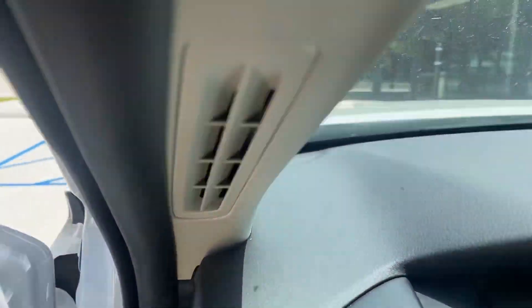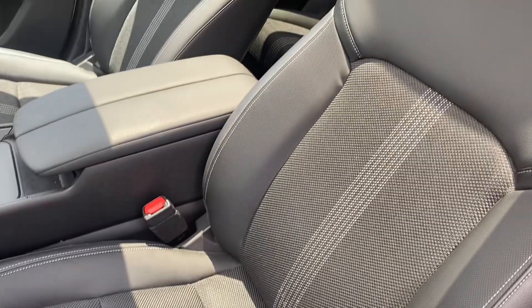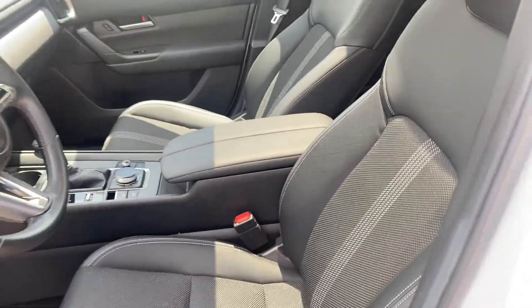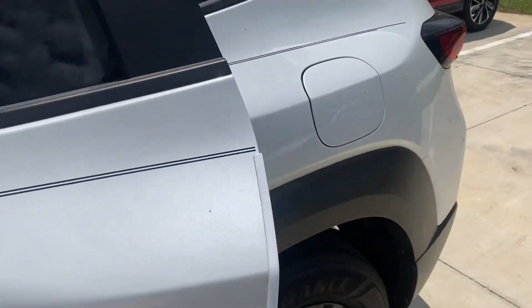It also has wireless Apple CarPlay and Android Auto. You do have heated seats for the front. The seats are partial leather and partial fabric, but Mazda has a professional race team and it's that fabric, so it's very heavy duty.